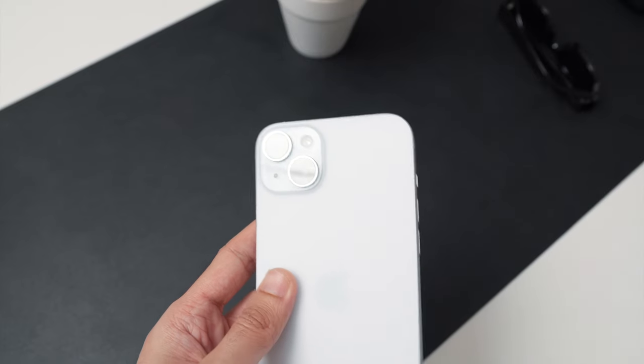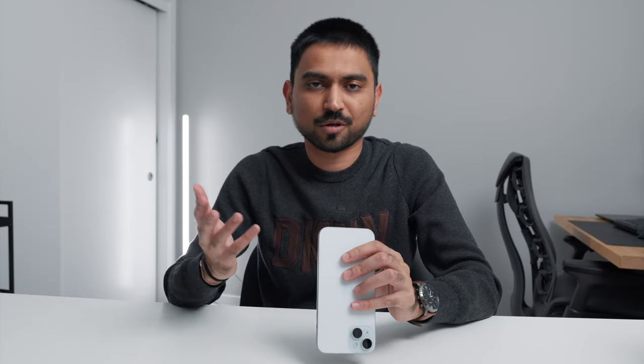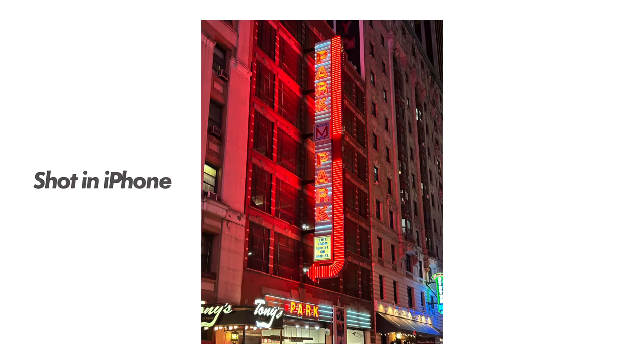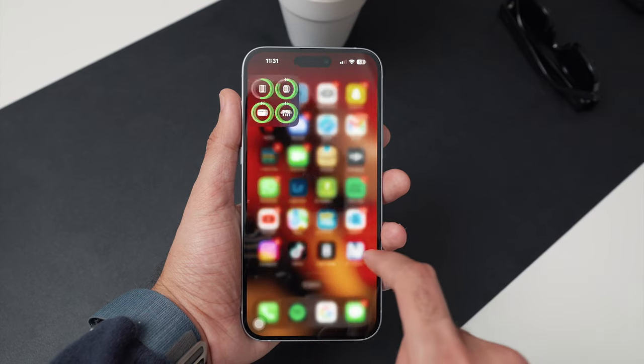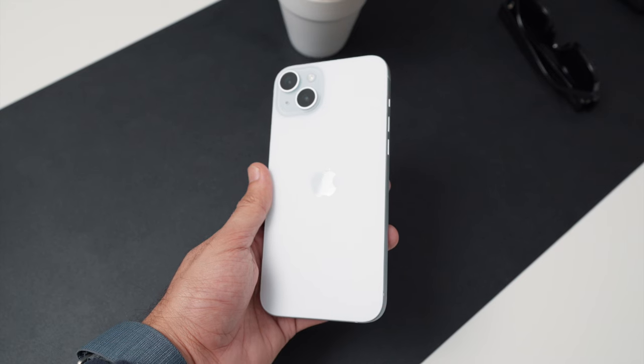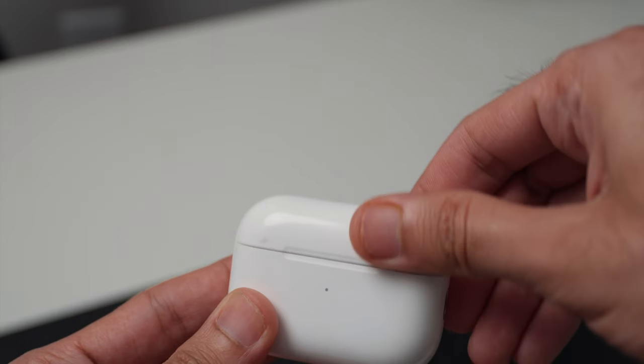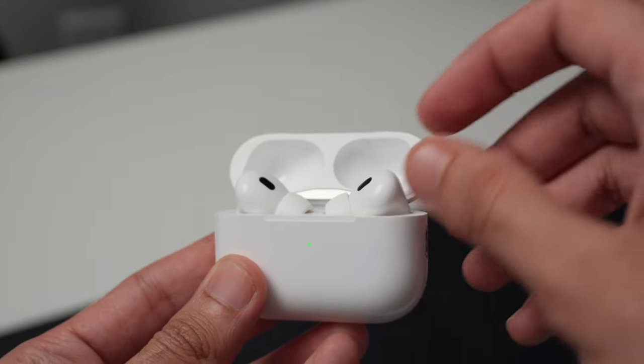Next on my list is the iPhone 15 Plus. I love this phone especially because of USB-C, which makes it so much easier to carry just one cable and charge everything. Even though it's not Pro, it takes great images. The main thing I love about it is the battery life — it's amazing compared to all previous models and pretty much lasts my whole day.